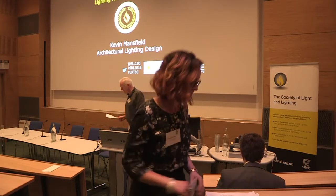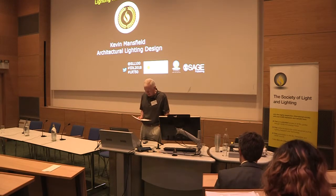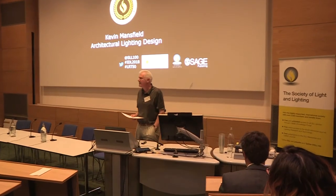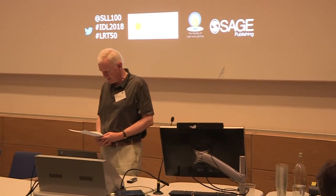Good afternoon, ladies and gentlemen. We are today celebrating the 50th anniversary of Lighting Research and Technology. Architectural developments have been immense over these years, and there's been a corresponding meteoric rise in lighting technology and much lighting applications research over those 50 years.